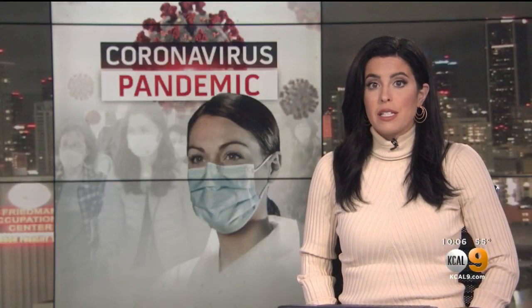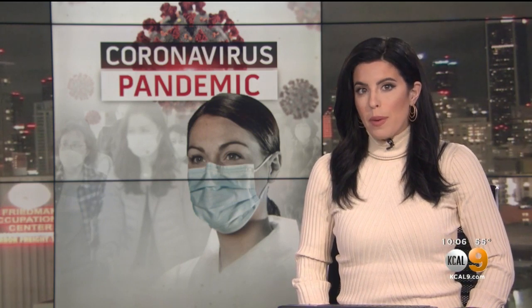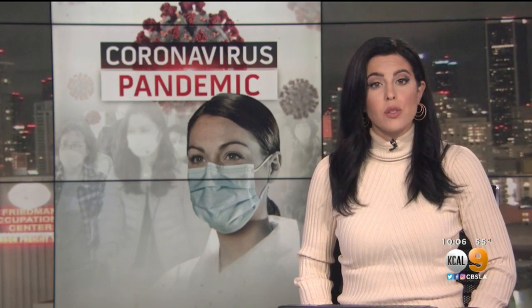We are all looking for ways to stay safe and to help others, especially the medical professionals on the front lines. But one Burbank dental lab had a unique idea to get more masks to people who really need them. KCAL 9's Jeff Nguyen shows us what they're doing.